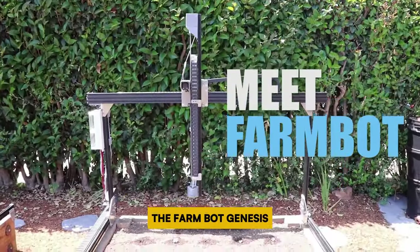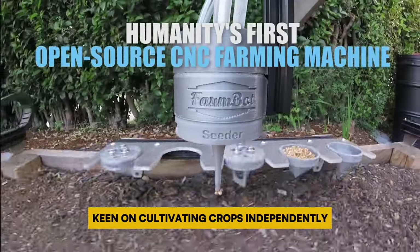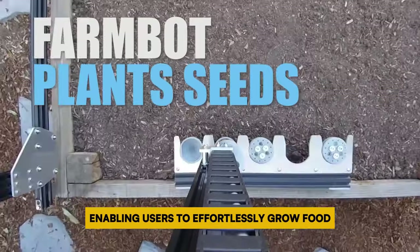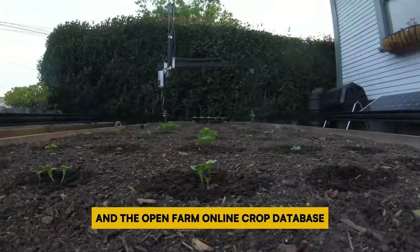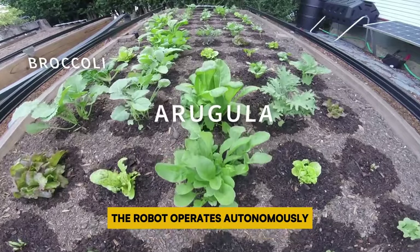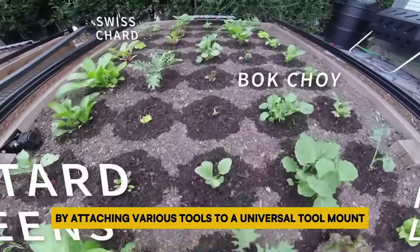Number 3: FarmBot Genesis. The FarmBot Genesis offers a revolutionary solution for individuals keen on cultivating crops independently. This autonomous all-in-one farming machine is tailored for universal use, enabling users to effortlessly grow food. Through a user-friendly web-based interface and the open farm online crop database, users can efficiently design their farms and devise optimal planting strategies. The robot operates autonomously, executing a range of tasks by attaching various tools to a universal tool mount.